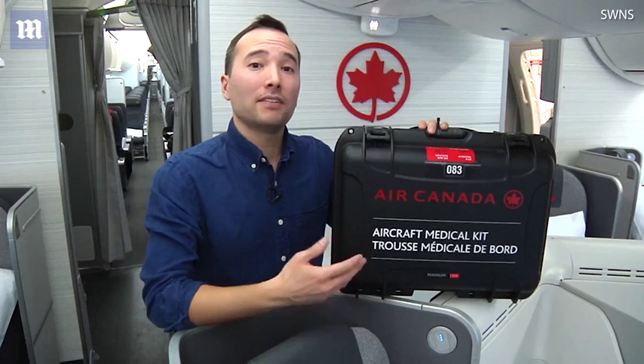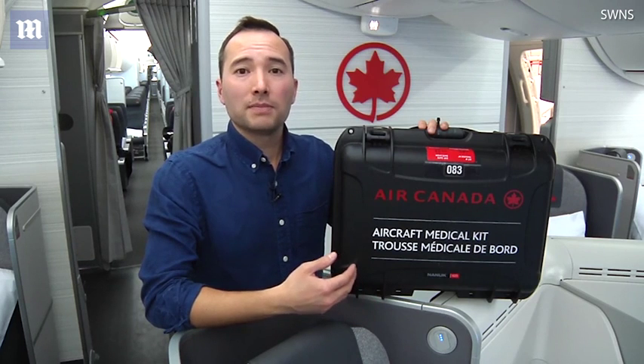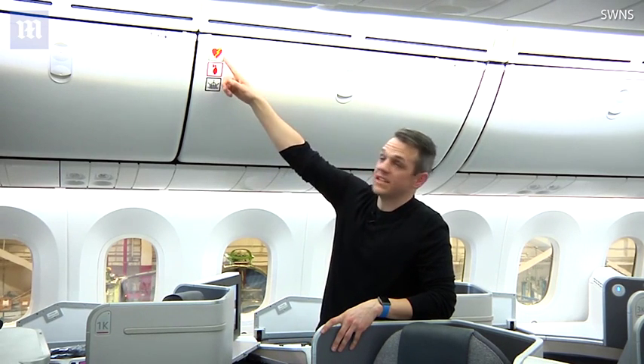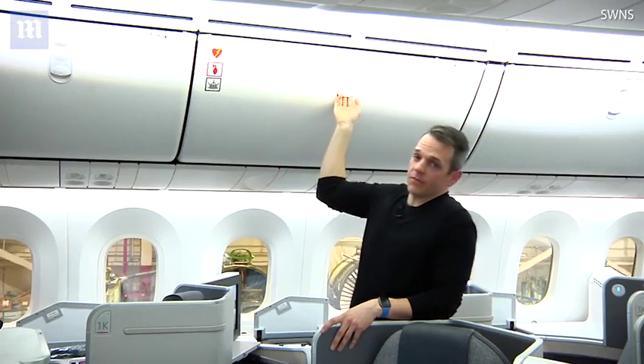Please note that every airline will have a different kit with different contents. When called upon, make sure you take the time to familiarize yourself with what's available in each kit so that you can optimize patient care. In addition to the kit, there's also a defibrillator on board. Please look for these symbols for both the BVM and the defibrillator — they can be found here.